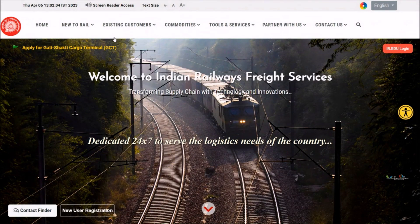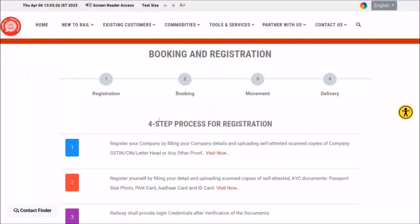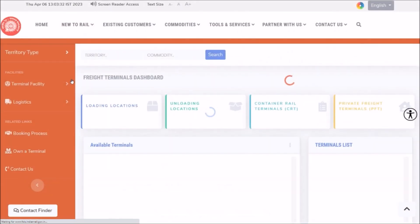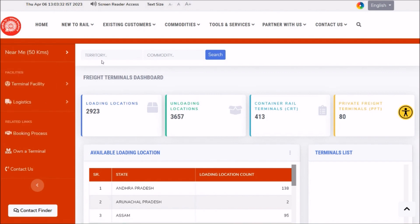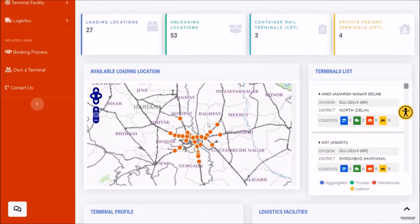For customers new to railways, we have the booking process explaining how to do booking with Indian Railways, including the steps for booking. You can always select a suitable terminal that is able to handle your commodity. Terminals are shown within 50 kilometers of your location for a particular pin code, state, district, or zone. For example, let's see how many locations near my proximity load the cement commodity — and these are the locations available for loading cement.